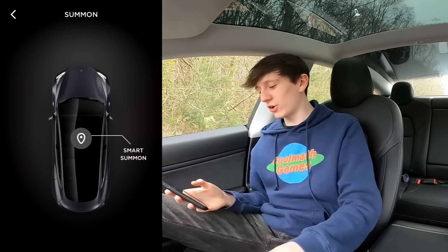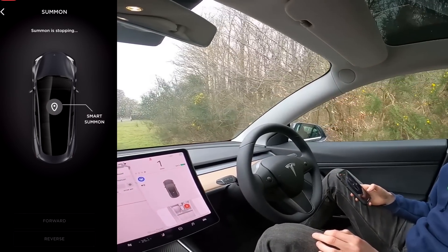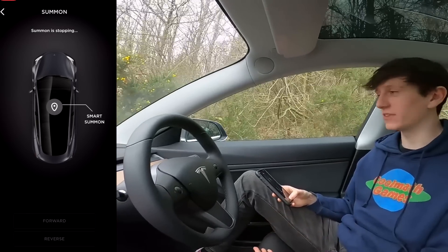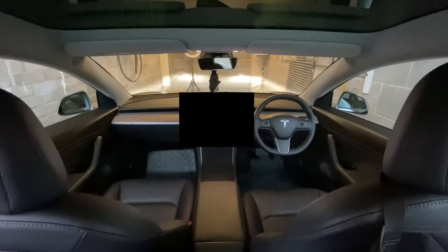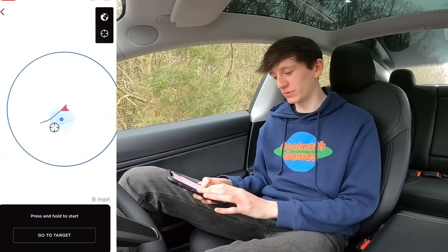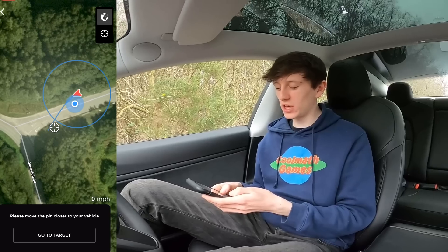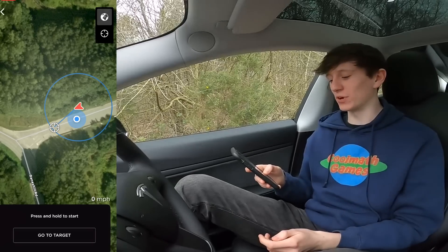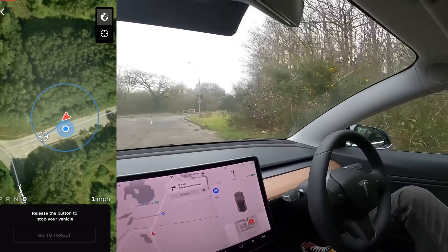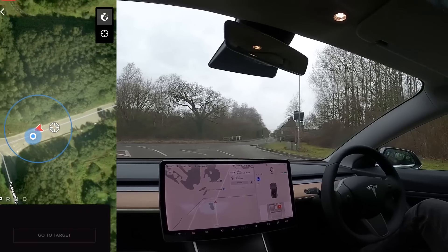That's everything other than Summon, which is probably the coolest thing about the car. If I just hold down forwards, the car starts moving at one mile an hour forwards, and if we stop it stops very suddenly. If we hold reverse, it goes into reverse and the rear view camera pops up. This is designed for when you're not in the car — for things like getting out of a tight parking space or garage. I use it to reverse out of my garage every time. They also added Smart Summon. Summon complete — it's gone to exactly where you want.